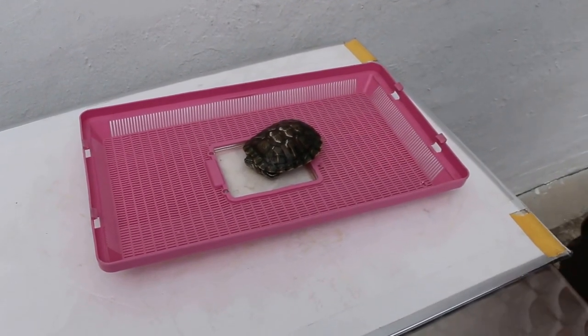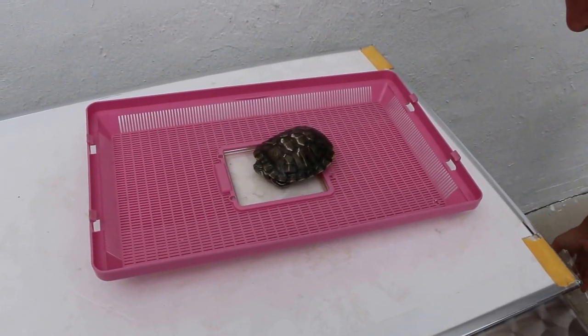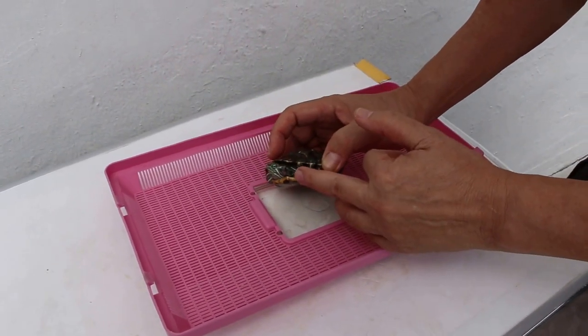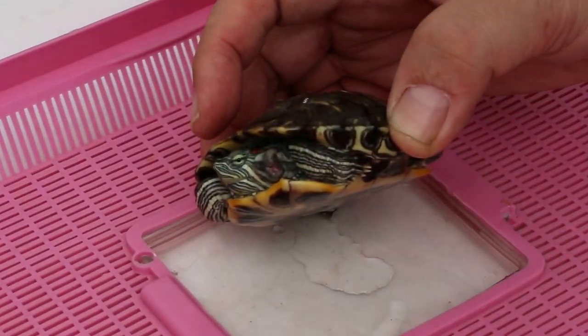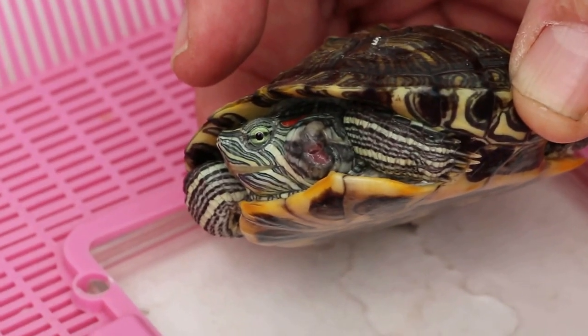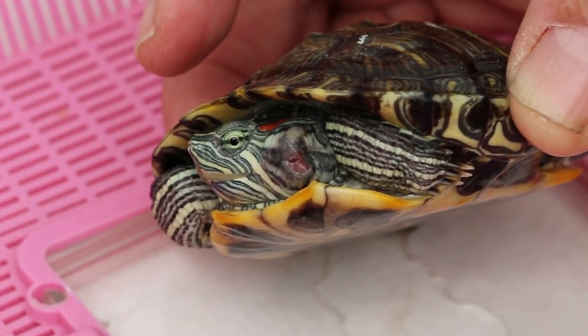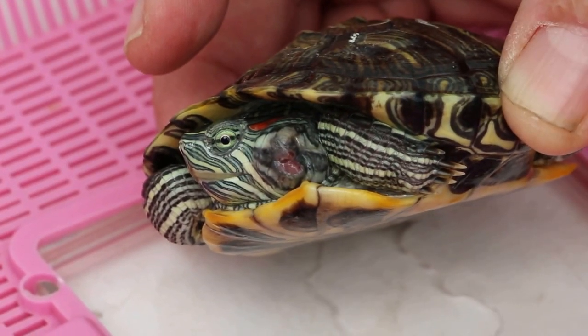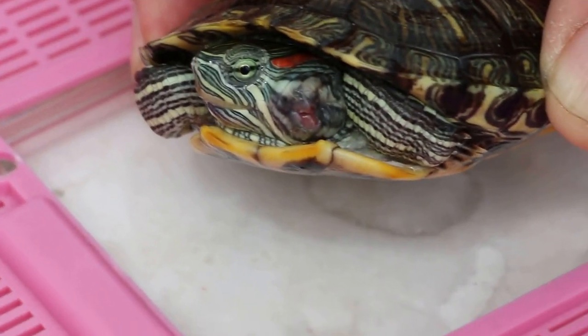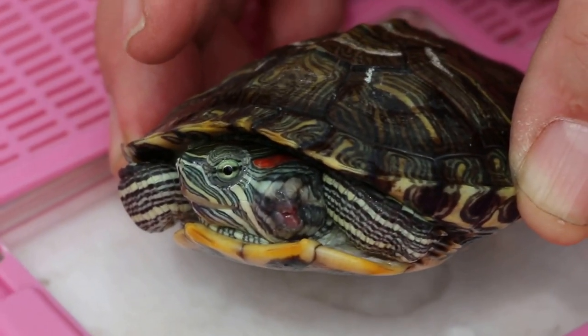December 31, 2015. This terrapin has been here for 8 days and was treated for the ear abscess. The ear abscess was the largest I've seen, but it has been taken out, as you can see earlier on in the video. Now the swelling is actually due to inflammation and clotted blood. It has reduced about 50% on the 8th day.